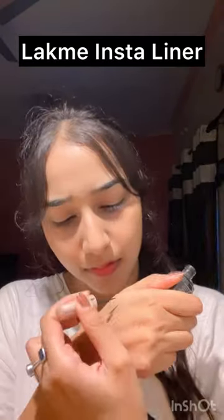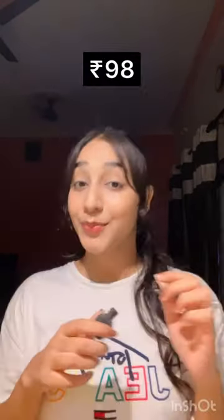Fourth is Lakme Insta Liner — the OG liner. It's very good. It's Rs. 98. You must try it if you haven't.